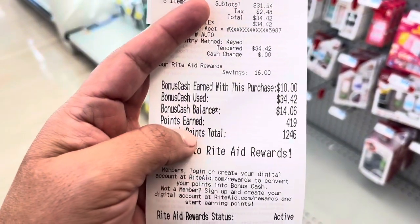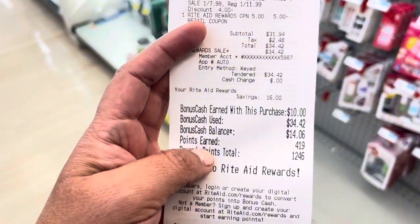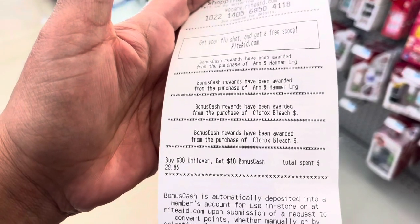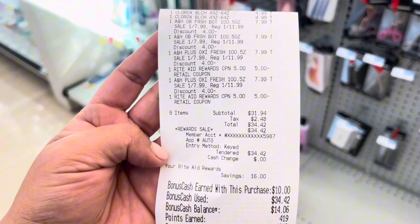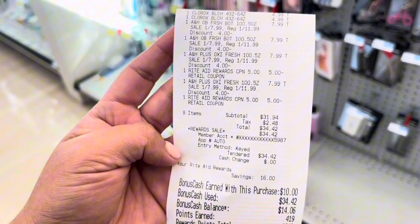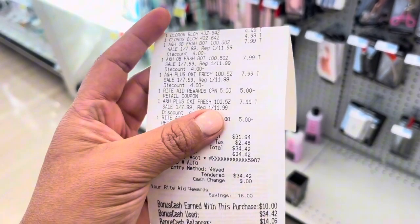I'm not factoring in my points earned, which is $4.19, so almost a dollar. Really great deal on that — if you have the coupons, of course, that would make it even better. So about $12 for all of these items, given the fact that just one Arm & Hammer is normally $11.99.